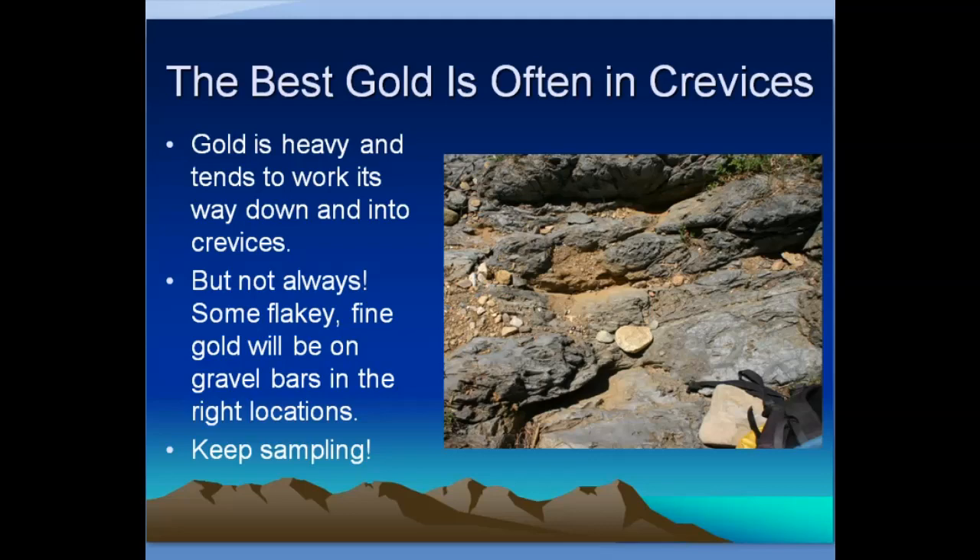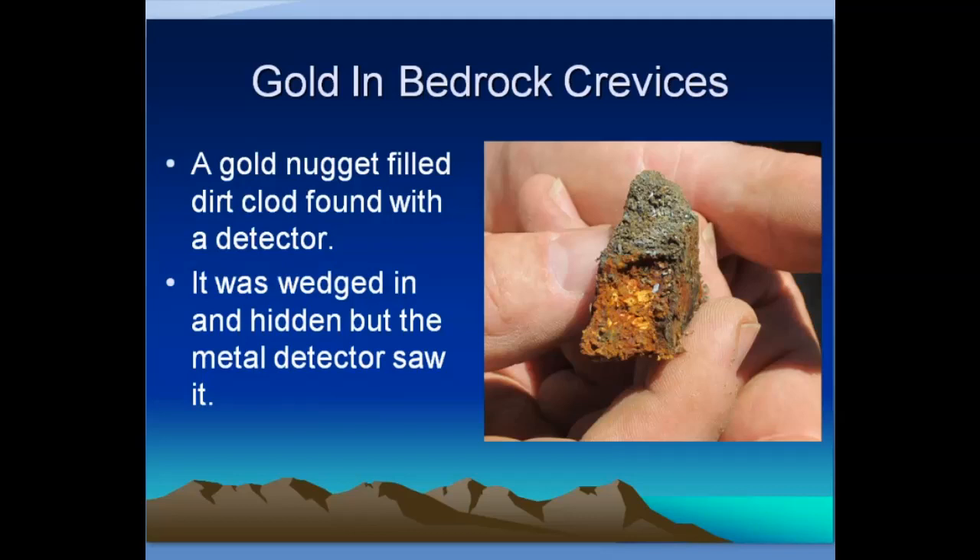Gold gets caught in crevices — here's an actual dirt clod that was taken out of a crevice, found with a metal detector. You can see on either side where the walls of the rock were in the crack, and in the center of it there are little nuggets packed in. When the guy broke this up, there was around a quarter ounce of gold in this dirt clod. It was wedged and hidden — you couldn't see it easily — but the metal detector found it, and sure enough it turned out to be a pretty impressive piece with a lot of nice gold.